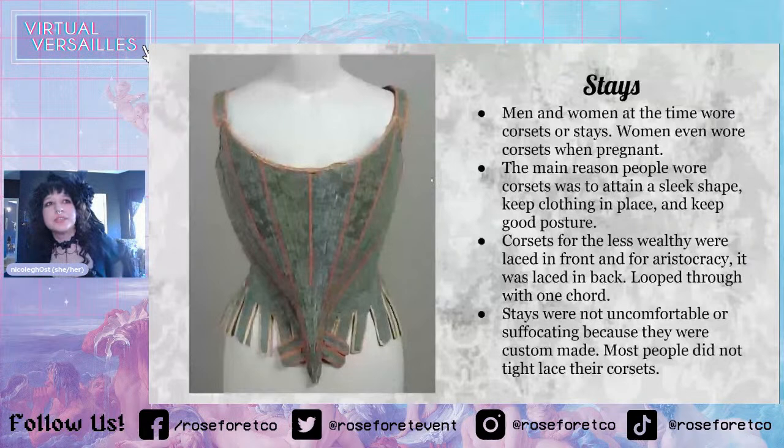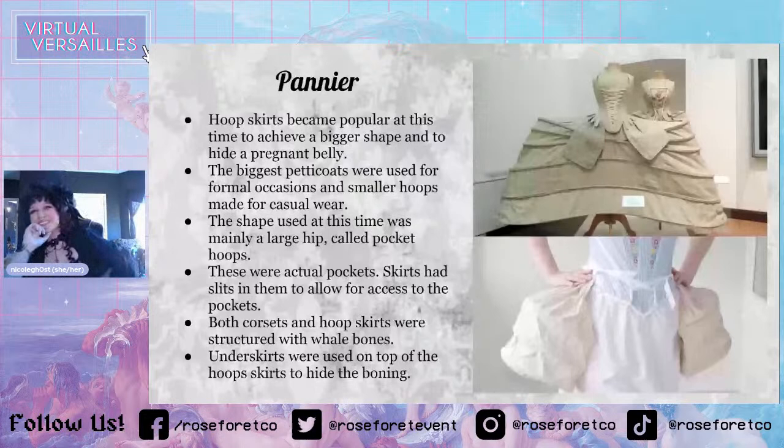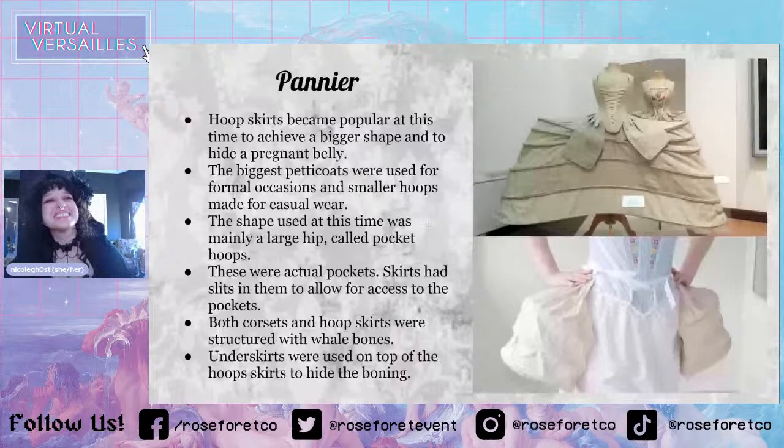So the paneer. Hoop skirts became popular at this time to achieve a bigger shape and to hide a pregnant belly. The biggest petticoats were used for formal occasions, and smaller hoops were made for more casual wear. This petticoat here would be for a really formal occasion like a ball. And these are the pocket hoops, which would be for something more casual, like just hanging out at home — being Marie Antoinette and pretending you're a commoner, which I learned yesterday. The shape used at this time was mainly a large hip shape called pocket hoops.